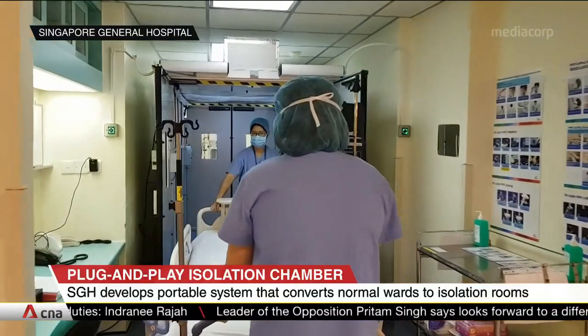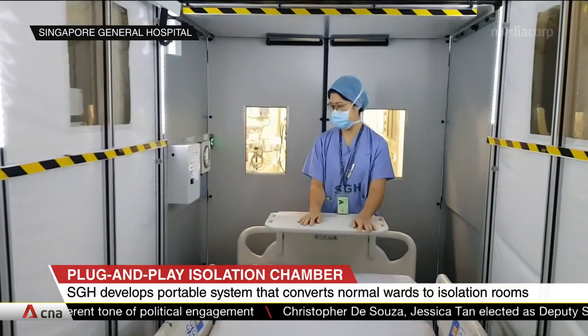The team has also developed another model for operating theatres. This takes two hours to set up and allows for surgeries to be performed on infectious patients.